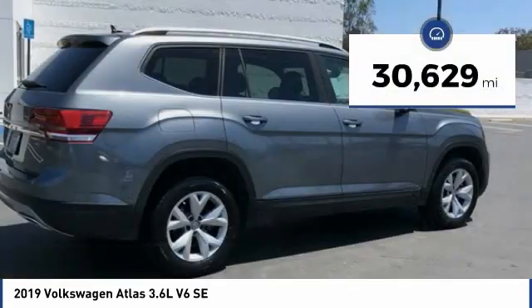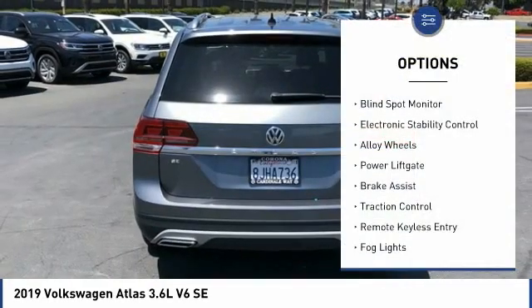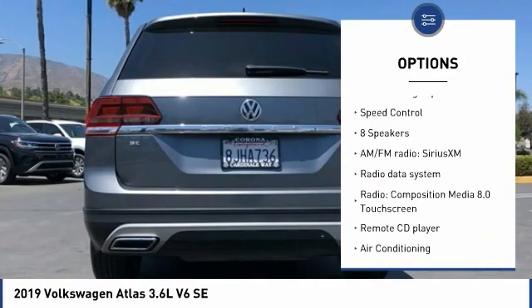This vehicle has less than 35,000 miles. Here are some of this vehicle's great options: blind spot monitor, electronic stability control, alloy wheels, power lift gate, brake assist, traction control.